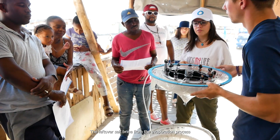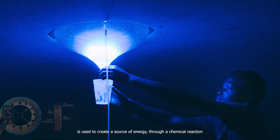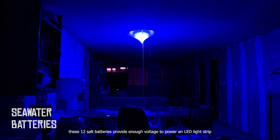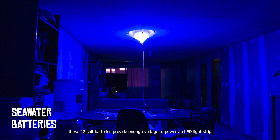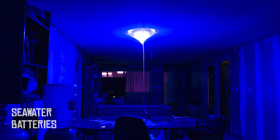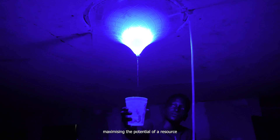The leftover salt brine from the evaporation process is used to create a source of energy through a chemical reaction when placed in tubes holding copper and zinc. These 12 salt batteries provide enough voltage to power an LED light strip during the night, and are charged by a mini solar panel during the day. This highlights the circular focus of the design, maximising the potential of a resource.